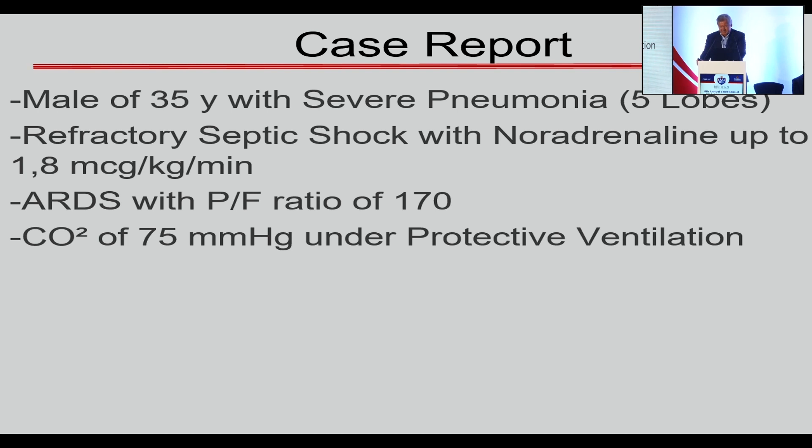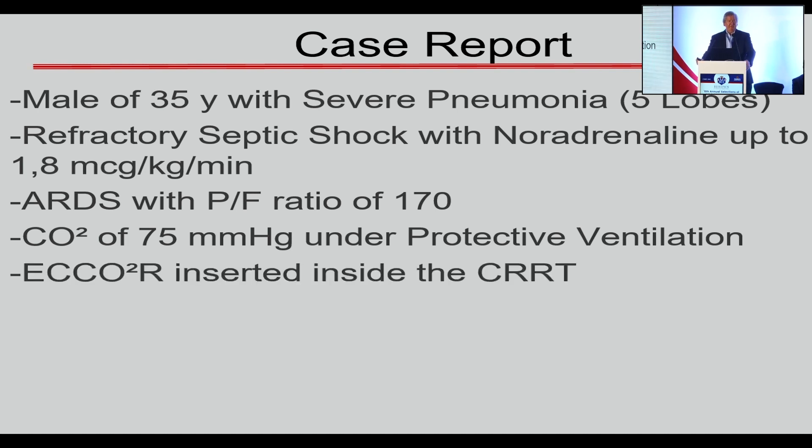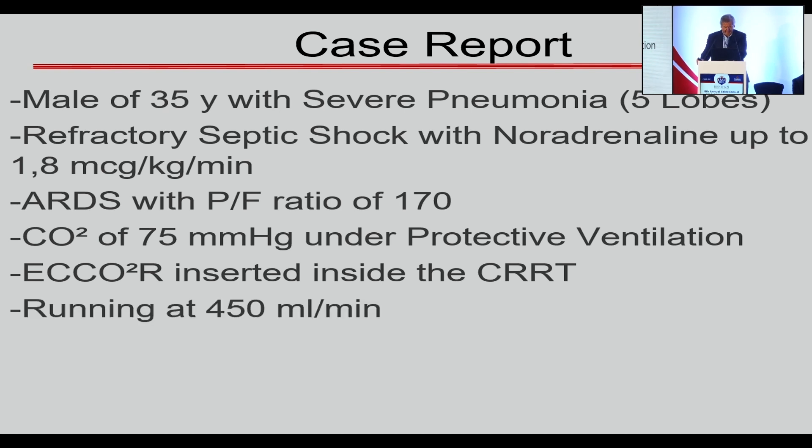From this point, we decided to insert a neck core with a CRRT. I will come back with some images of this. We tried to run at 450 ml per minute.